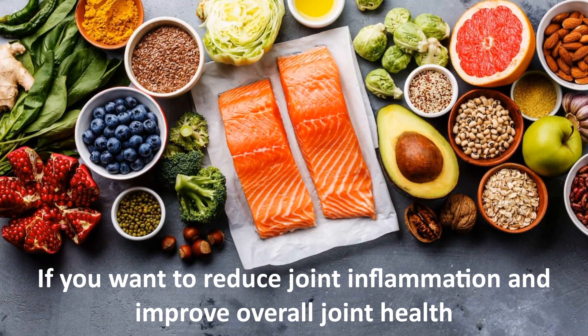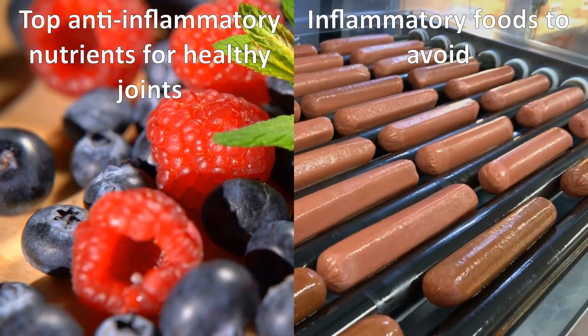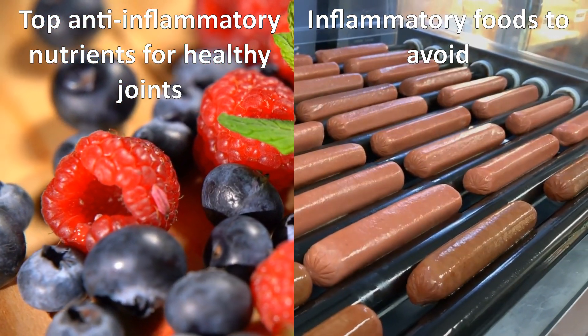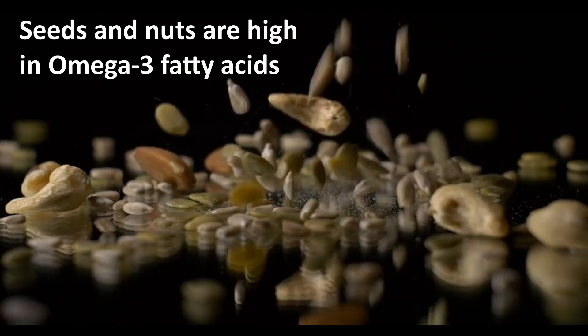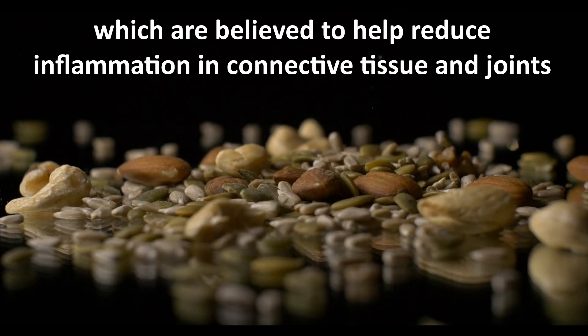If you want to reduce joint inflammation and improve overall joint health, food remedies may be the answer. In this video, we will discuss some of the top anti-inflammatory nutrients for healthy joints, as well as a few inflammatory foods to avoid. Number one: seeds and nuts. Seeds and nuts are high in omega-3 fatty acids, which are believed to help reduce inflammation in connective tissue and joints.